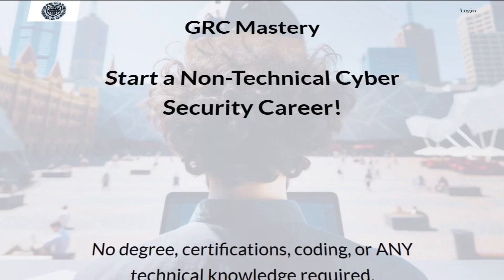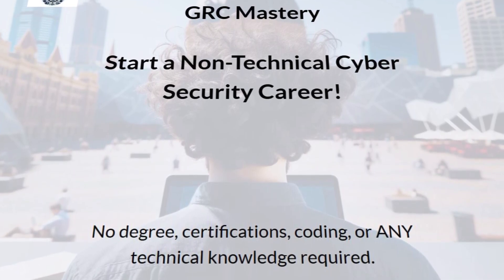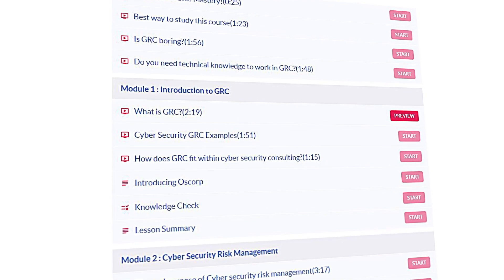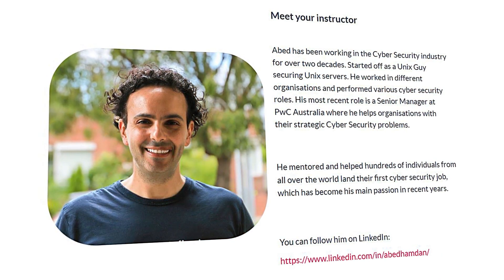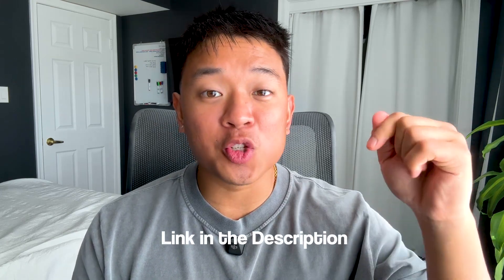If you're serious about getting into GRC and want a structured, hands-on approach, there's a program called GRC Mastery. Unlike traditional courses that just throw theory at you, GRC Mastery is designed specifically for beginners — no degree, no certifications, and no technical background required. It focuses on real-world applications with quizzes, assessments, and a capstone project. Instead of memorizing multiple choice questions like certification exams, you actually learn how GRC works inside companies. The course is led by Abed Hamdan, a cybersecurity expert with over 20 years of experience, including working as a senior manager at PwC. I'll leave a link to it in the description box below.